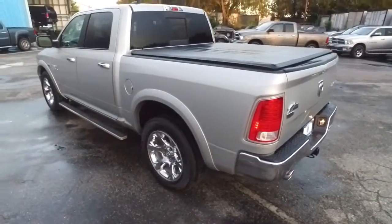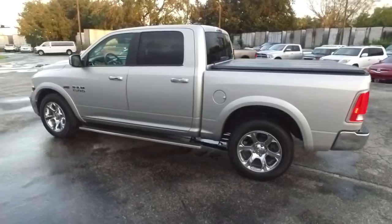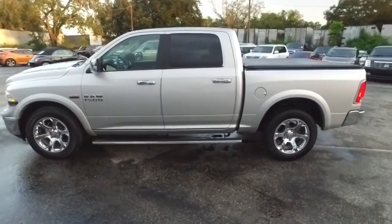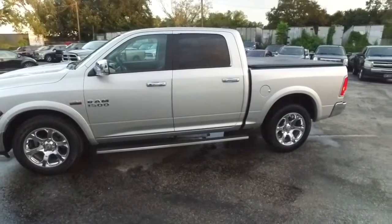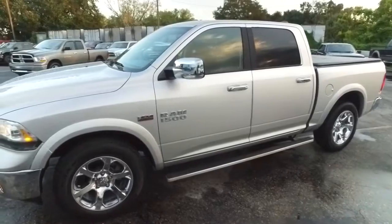Today, Southern Trust proudly presents this beautiful 2017, looking so fresh and so clean, Ram 1500 Laramie Crew Cab — automatic four-wheel drive, rotary shifter, push-button four-wheel drive, power sliding rear window, Ram storage bins, and that beautiful bed cover to keep your precious cargo safe and secure from the elements.